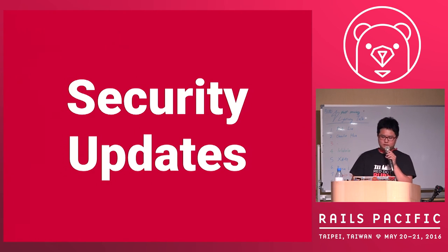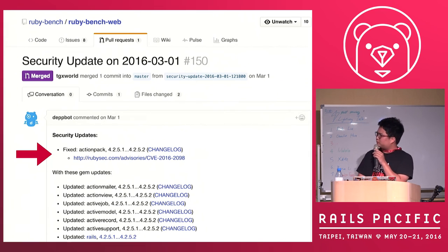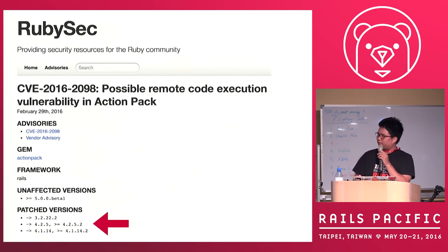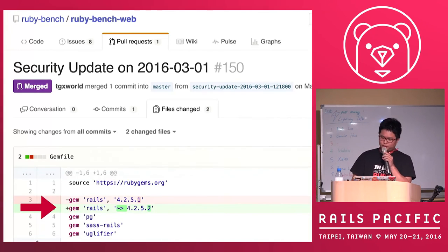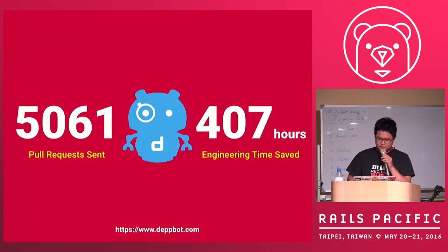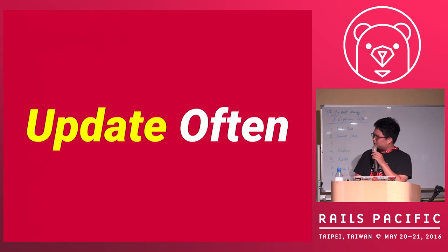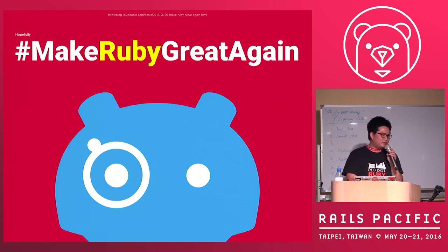We can also do automatic security updates — it will send you a pull request and fix any gem that has a vulnerability noticed from rubysec.com. Rails may have a vulnerability and there are many solutions, but which one should you choose? Don't worry — I wrote an algorithm to fix your vulnerability. Depbot is your active support: we don't just tell you, we do it for you. So far we have sent 5,000 pull requests and saved about 400 hours. I hope everyone can update early, update often, and do continuous updates — and hopefully we can make Ruby great again. Thank you.